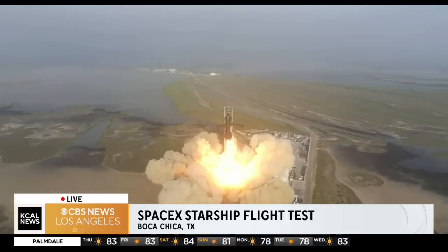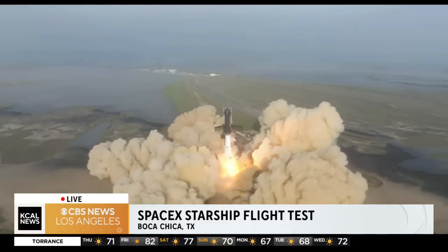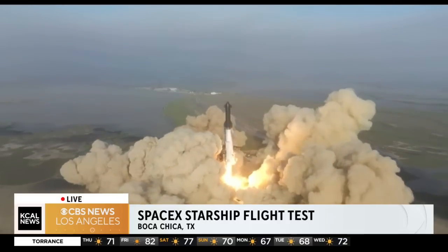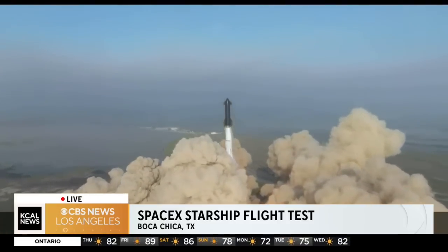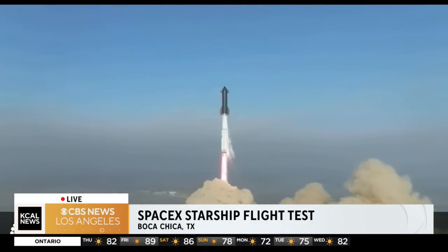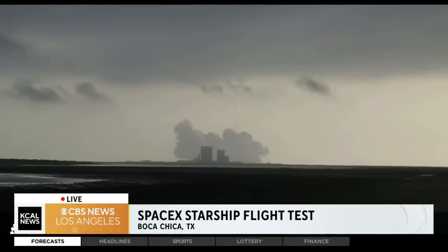So cool to see. This is history in the making. That's so big. That's so big. Amazing.